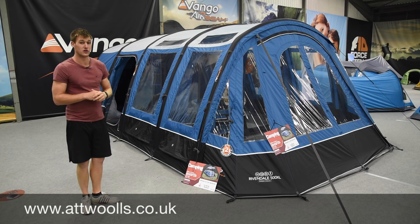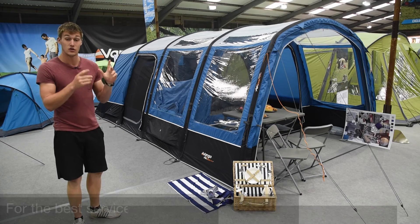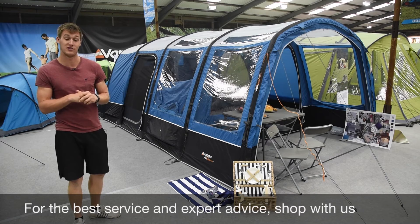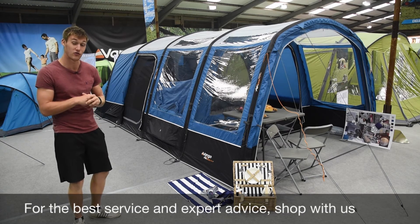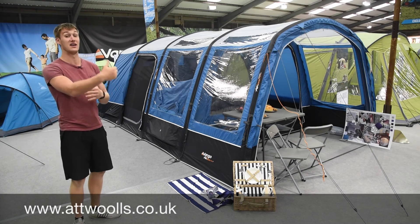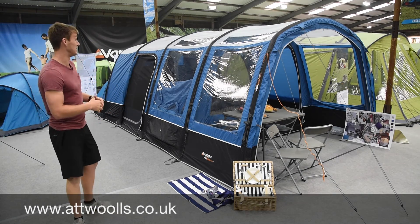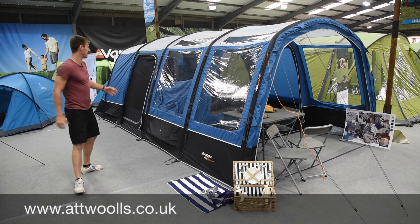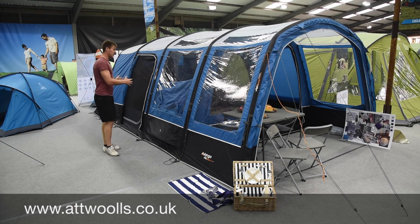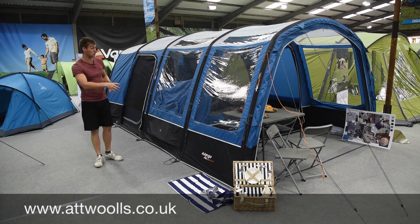We'll have a quick look at a new size they've introduced into the Adorus range. This is the new Adorus 400 XL - it fits nicely in the range with the 500 XL and the 600 XL, and they're still doing the 400 and 500. The XL obviously means you get the double-sized living area, making it a bigger tent - you can still sleep four people with a decent-sized living area and a canopy area as well.